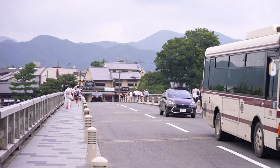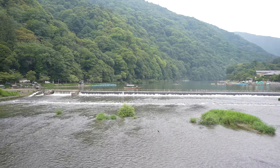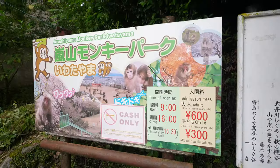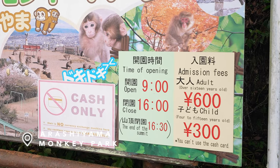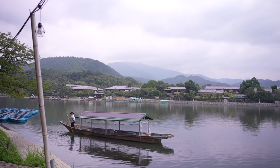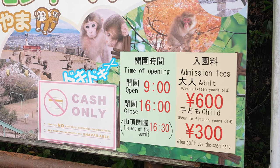This bridge is called the Togetsukyo Bridge — it's a really popular place to come take pictures, and it's also a crossing to get to our next stop. We're going to pass on the Monkey Park: it's a bit out of our price range, it's a 20-minute hike up, it's very overcast today so the views aren't great, it's really hot, and it'll take a lot of time. But if you're over here checking out the bamboo forest, you might as well walk across the bridge and check it out. It also closes at 4:00 PM, with last entry at 4:30.